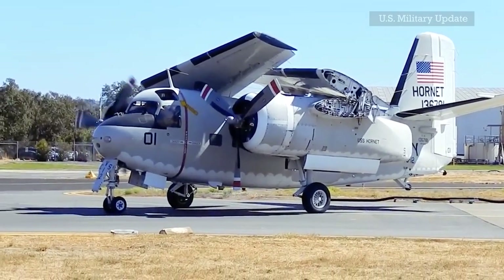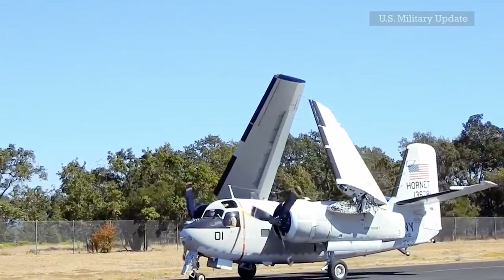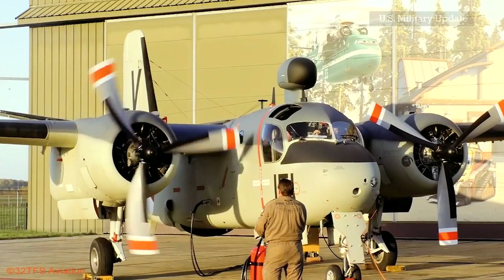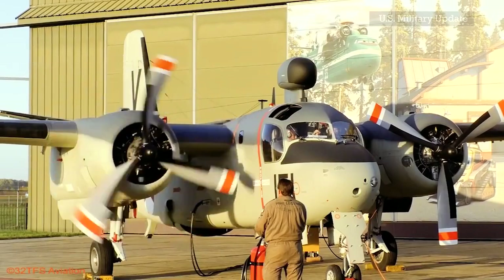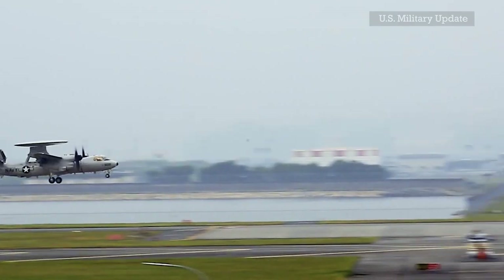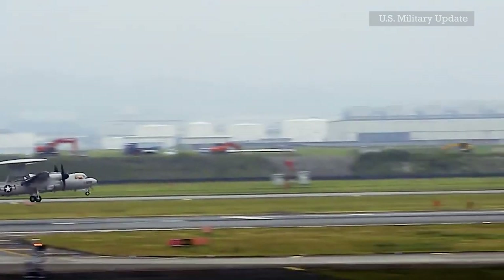The C-2 Greyhound was introduced in the U.S. Navy in 1966 to replace the C-1 Trader, a variant of the famous S-2 Tracker anti-submarine aircraft designed by Grumman. The C-2 is an adaptation of the E-2 Hawkeye radar aircraft with a wider fuselage to accommodate 26 passengers or 10,000 pounds of cargo.